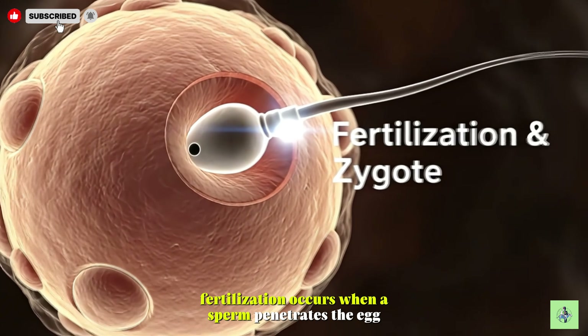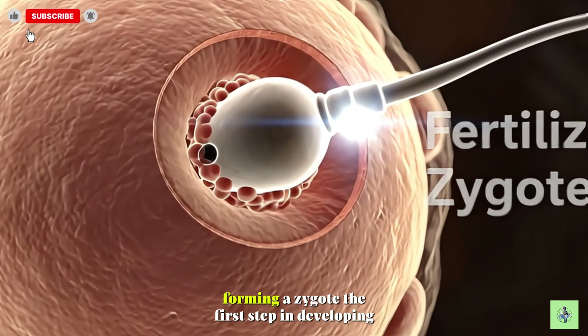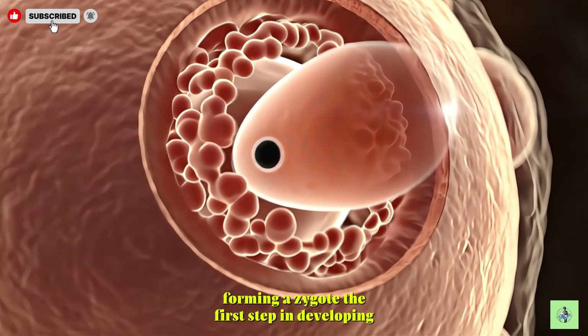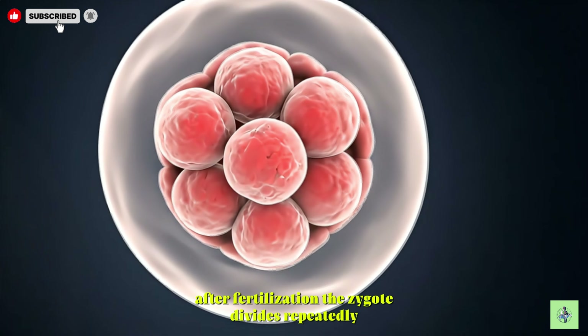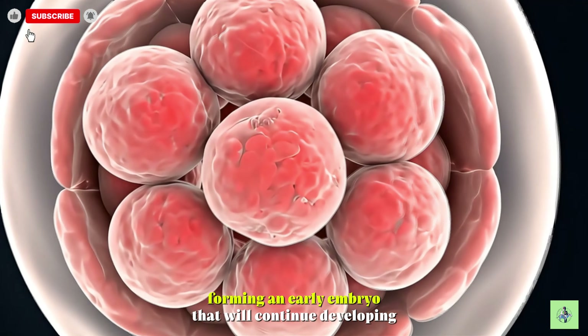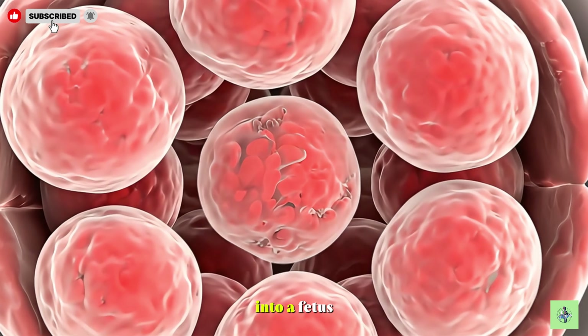Fertilization occurs when a sperm penetrates the egg, forming a zygote — the first step in developing a new human life. After fertilization, the zygote divides repeatedly, forming an early embryo that will continue developing into a fetus.